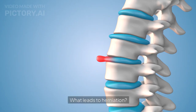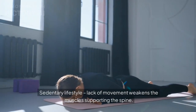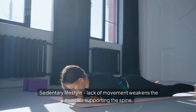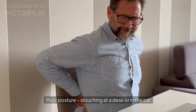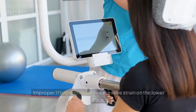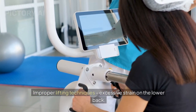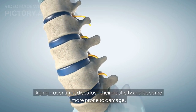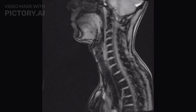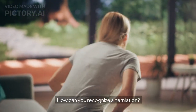What leads to herniation? Here are some common causes. Sedentary lifestyle — lack of movement weakens the muscles supporting the spine. Poor posture, such as slouching at a desk or in the car. Improper lifting techniques causing excessive strain on the lower back. Aging — over time, discs lose their elasticity and become more prone to damage. Genetic factors — some individuals are more susceptible to disc issues.